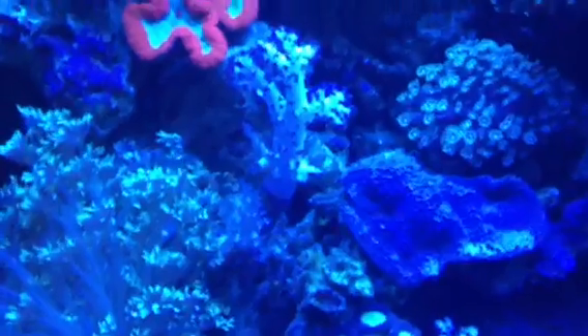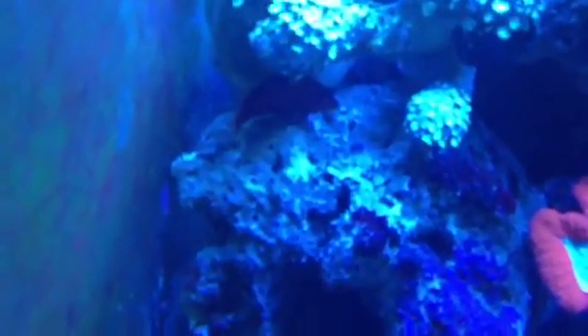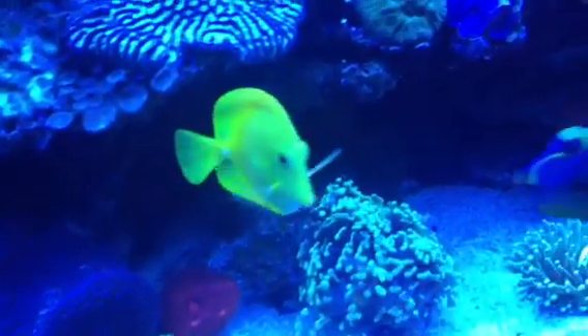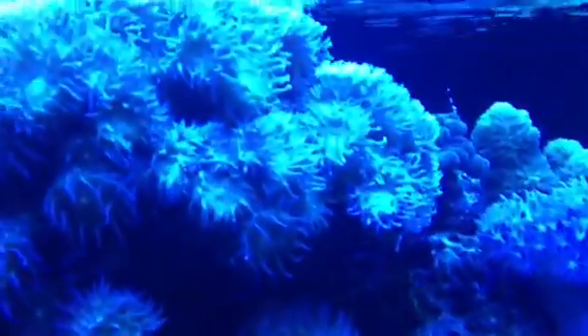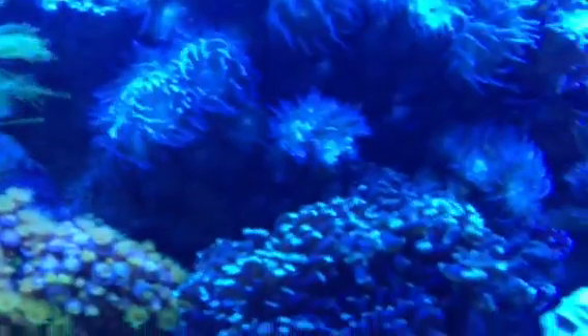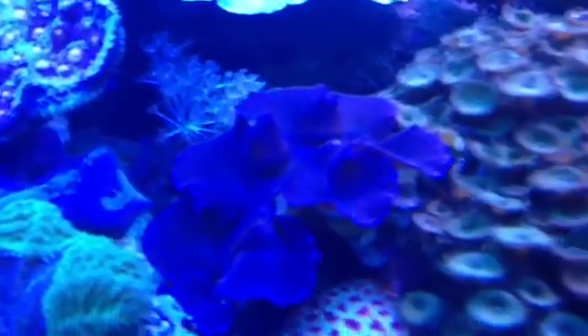Unfortunately it comes out very blue on the camera, which is a real shame. There's a little Flame Hawkfish hiding under there. Every tank has to have a Yellow Tang, that's for sure. There's a huge big colony of Duncan, and Zoanthids everywhere you look, plus some beautiful clams.